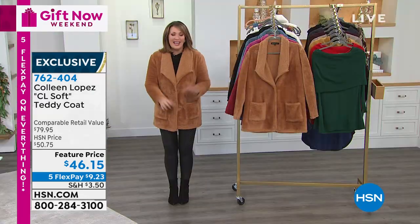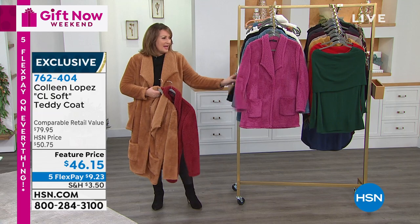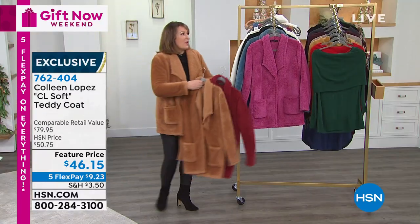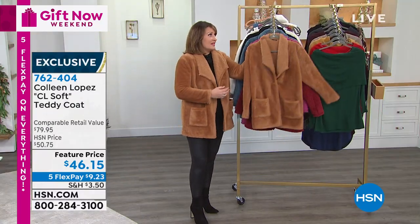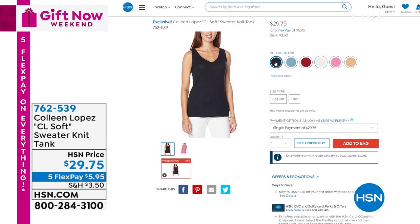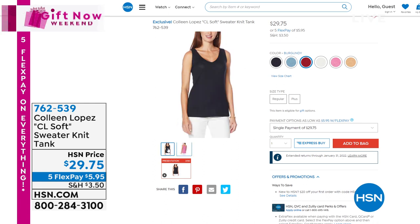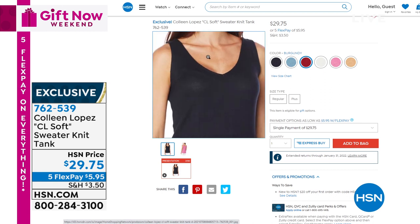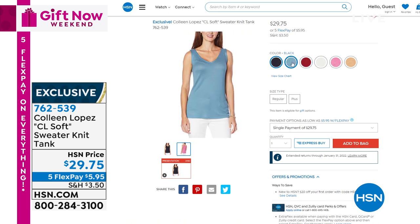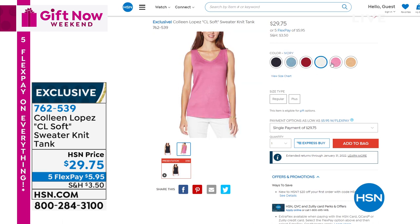If you'd like one — tan, ivory, the beautiful wine color, red violet, stone blue, black, and the Inger white, the winter white. By the way, we do have matching tanks — a reversible tank, V-neck on one side and scoop neck on the other. Super soft, done in a knit. It's a great kind of cool weather tank — like a little sweater. Item number 762-539. It is still available.